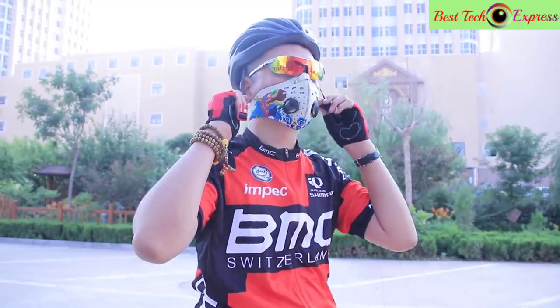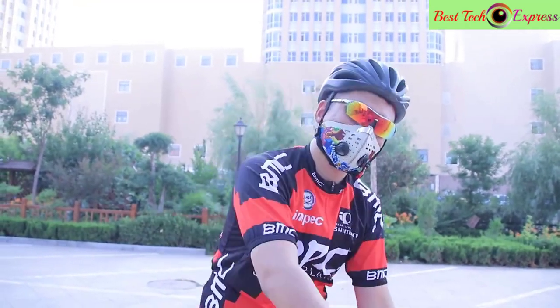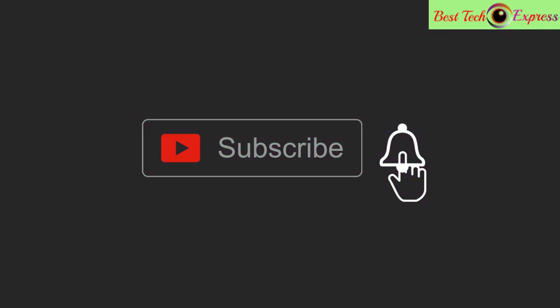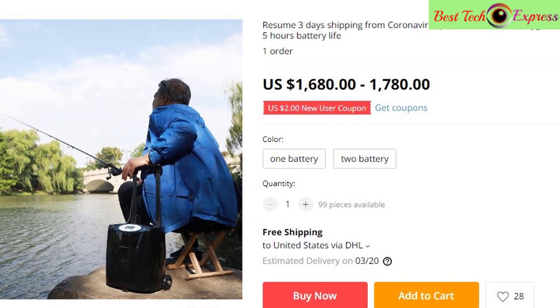Hello dear friends, today we see the best amazing products on AliExpress on the market for this year. Please subscribe to my channel and click the bell icon. Let's go. Number one is a resume three-day shipping from coronavirus vertical bar mini size portable oxygen concentrator with 5 hours battery life.